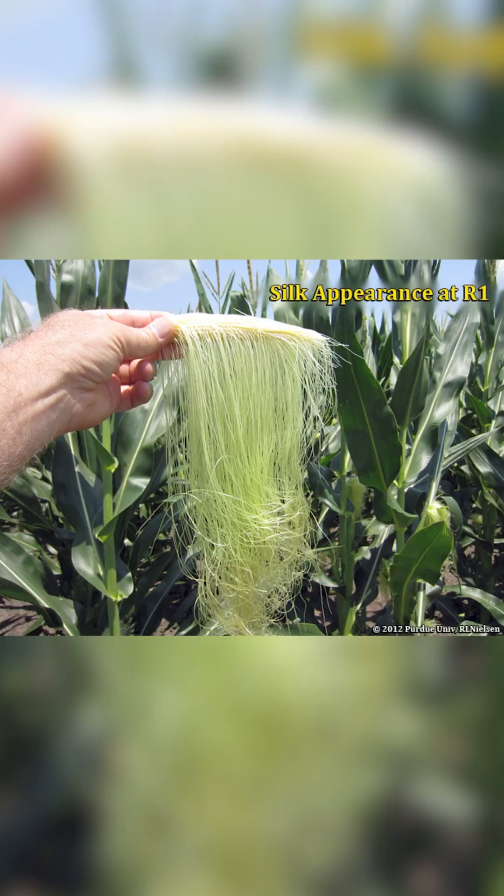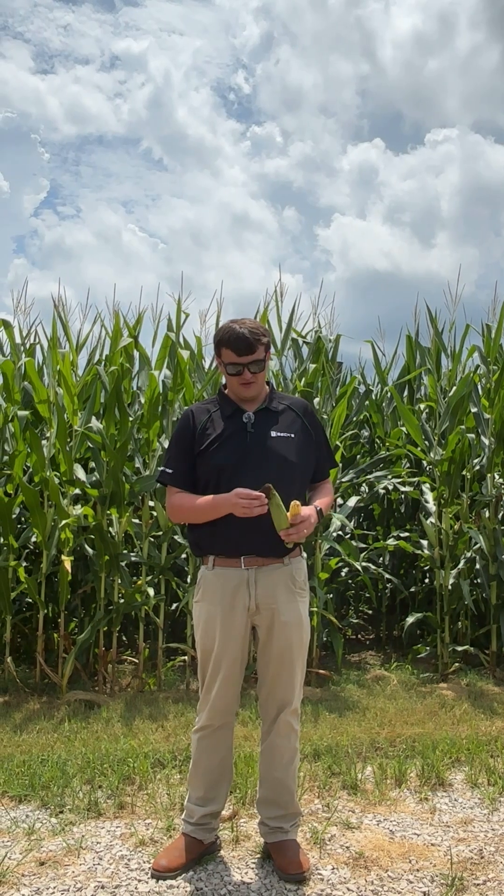We start the reproductive stages at what we call VT/R1. VT is when the tassel is fully emerged. R1 is the silk stage — when the first few silks start to come out of the husk on those ears, we've moved into R1. We can see the silks here on the end have wrapped up, but when they first come out they're yellow. The hope is that we have synchrony between the tassels as they shed pollen grains down to the silks. Every one of these silks is connected back to a kernel, so hopefully those pollen grains have found each of those individual silks and have made their way to the ear.